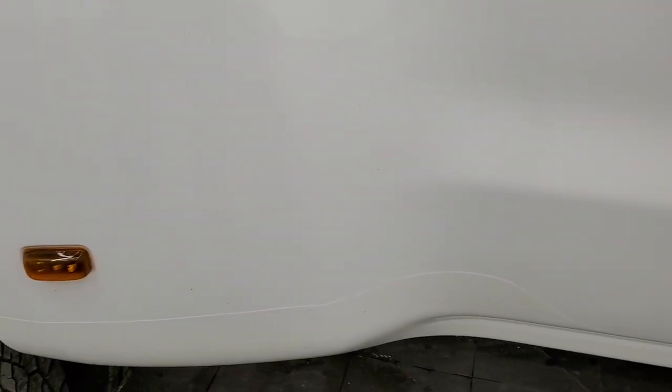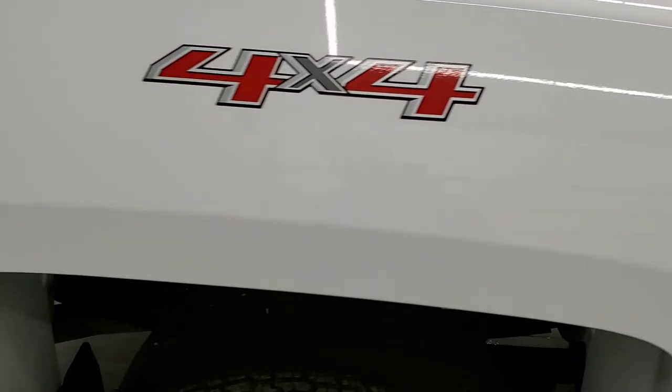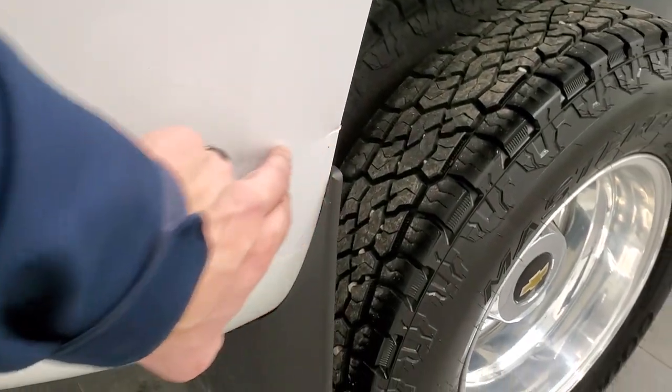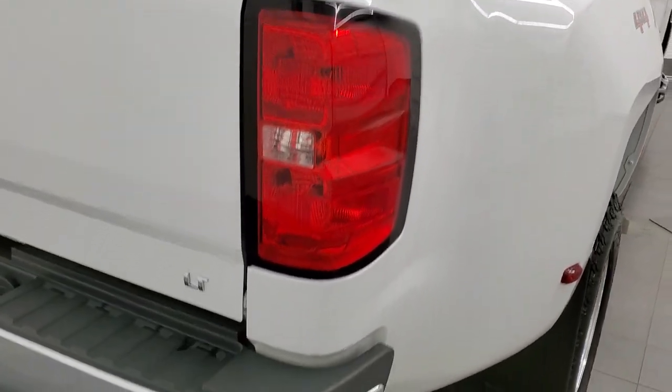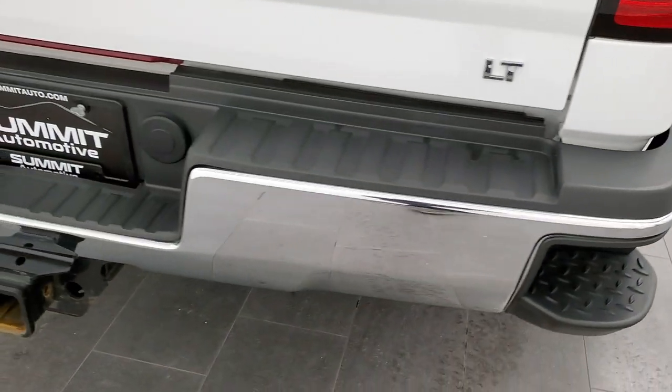The dually tubs are in nice shape. I didn't see any major rock chips on there. I did want to point out there is one little ding right there — other than that, that's really the only thing I saw pretty much on the entire truck.